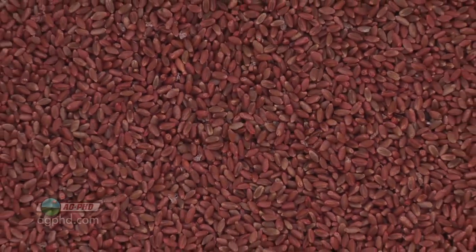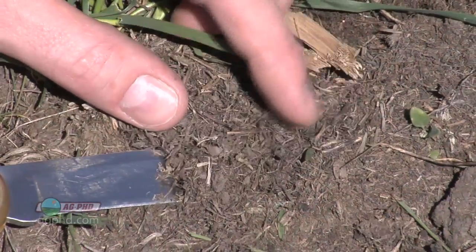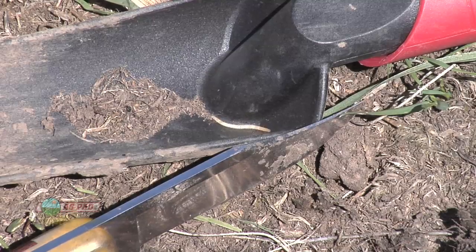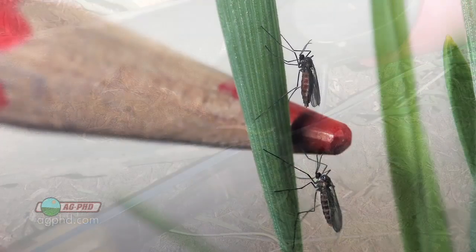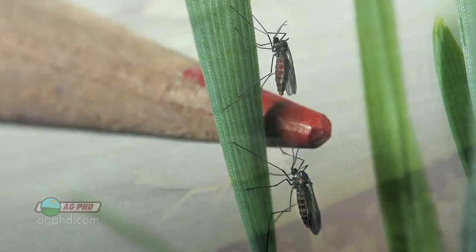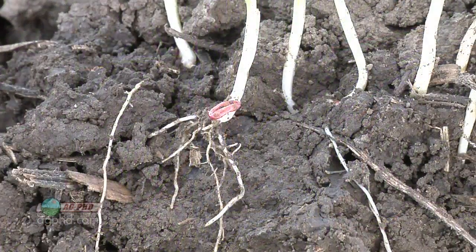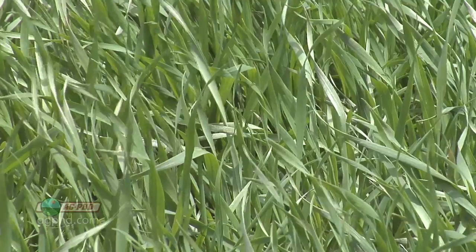The other thing you need is an insecticide on the seed treatment. What we're running into more and more in wheat is wireworms, and the pressure has gotten so heavy that a standard low rate or base rate of an insecticide just isn't enough. It's not just wireworms — it's also other bugs: flies you can control early in the season, aphids, grasshoppers, just a number of different things. There are systemic insecticides now, so literally that insecticide gets absorbed by the plant through the roots and moves up through the plant to help protect it for several weeks.